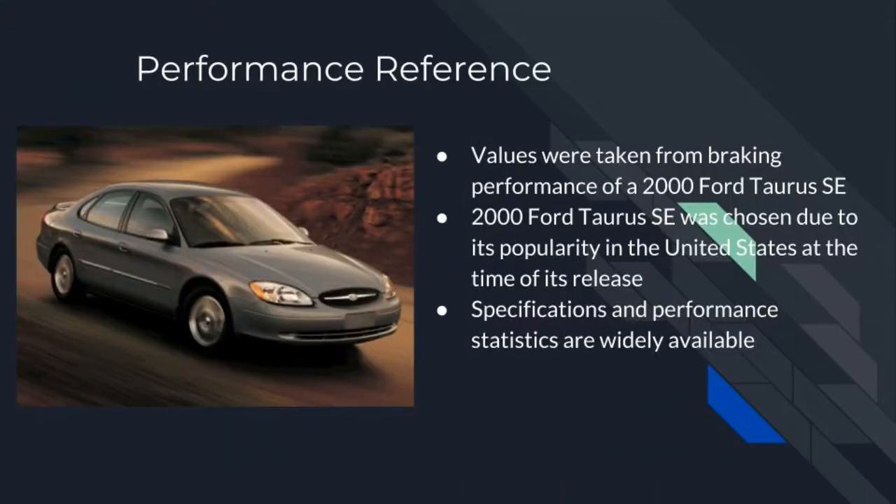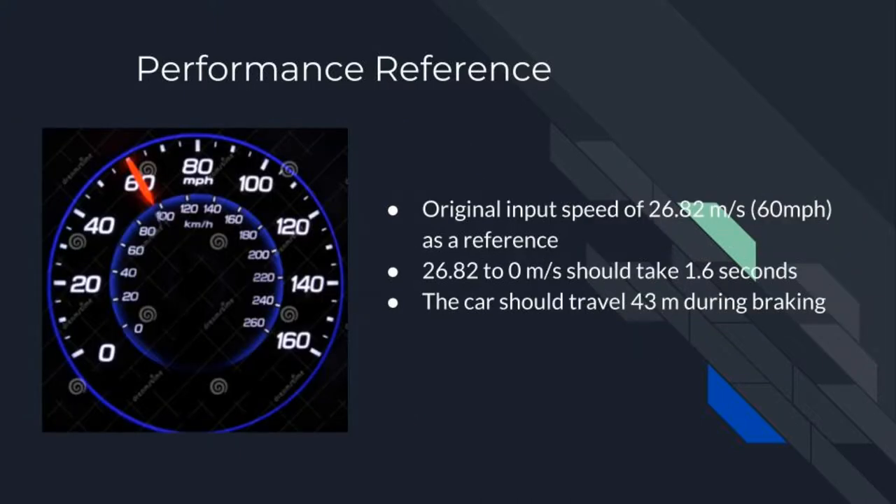The reference vehicle chosen by our group was the 2004 Ford Taurus SE. It was chosen because it was extremely popular in the United States, and because of this, there are many specifications and performance statistics available online. In addition, the car is quite average in terms of its performance. Using the 2004 Taurus SE, we were able to get a reasonable performance reference for our system.